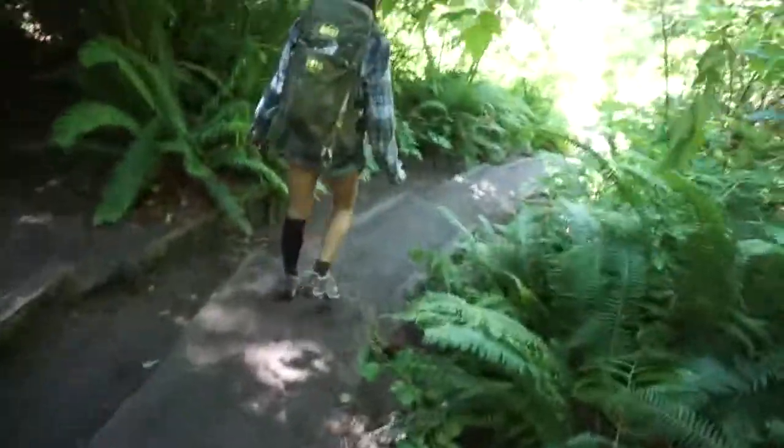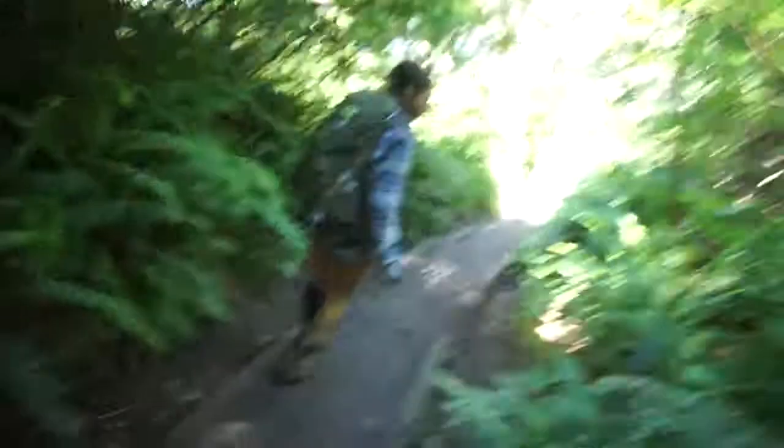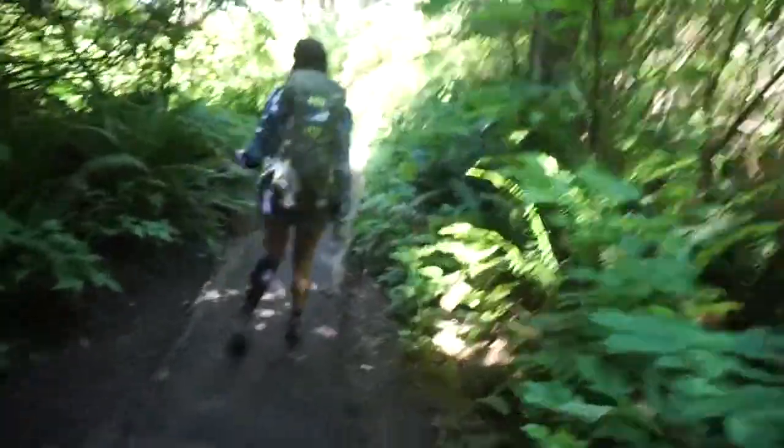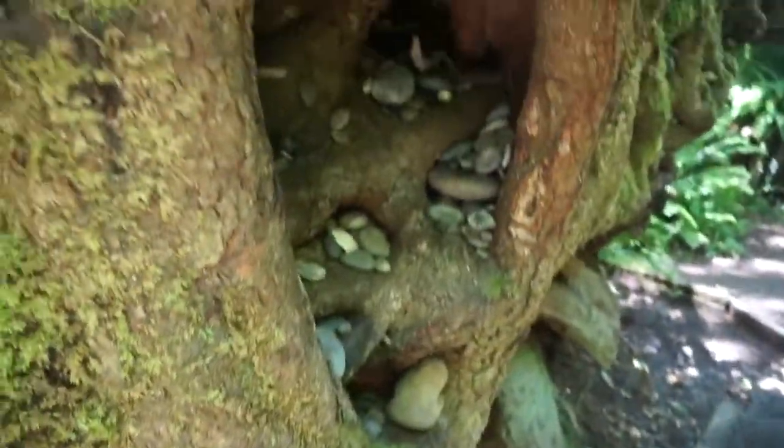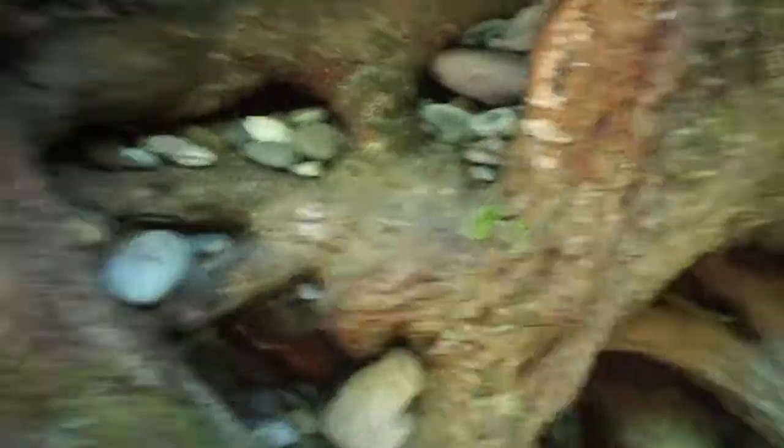Here's another thumbnail moment — I'm having to walk sideways down these steps. This tree is pretty cool; people just shove rocks into it.